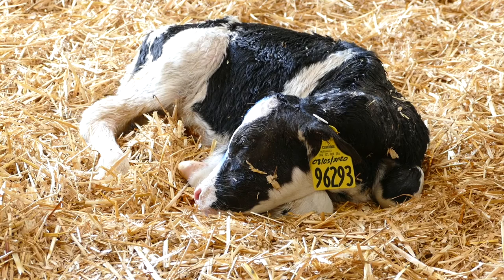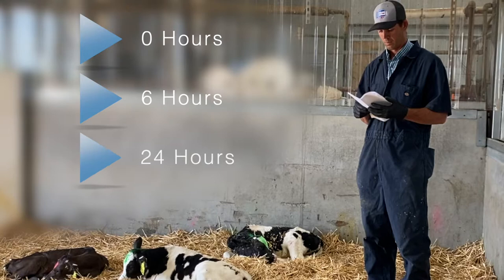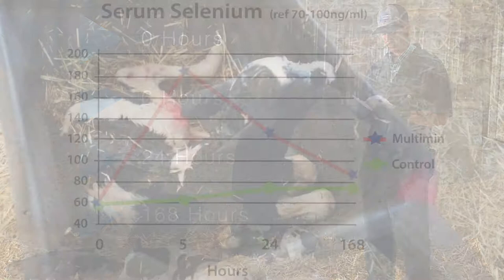20 calves were also selected to receive 3cc sterile saline as a control. Blood samples were drawn at 0 hours, 6 hours, 24 hours, and 168 hours to compare the trace mineral rise in these animals' serum.